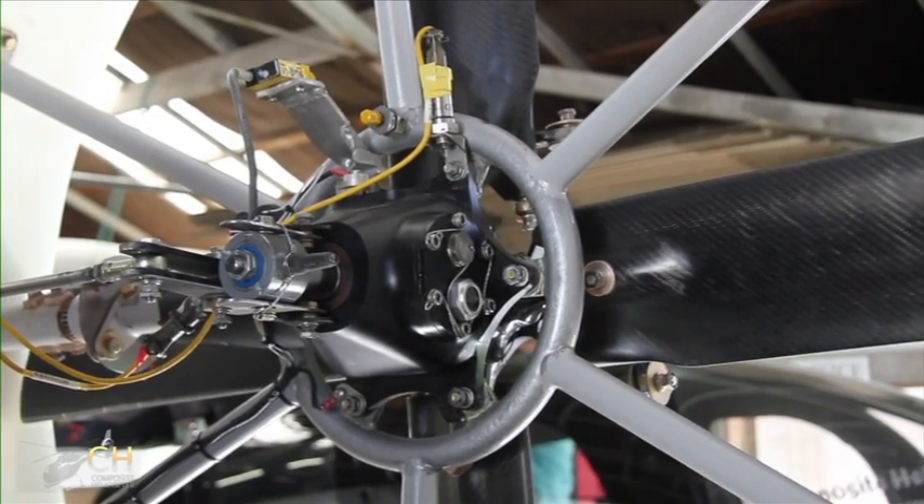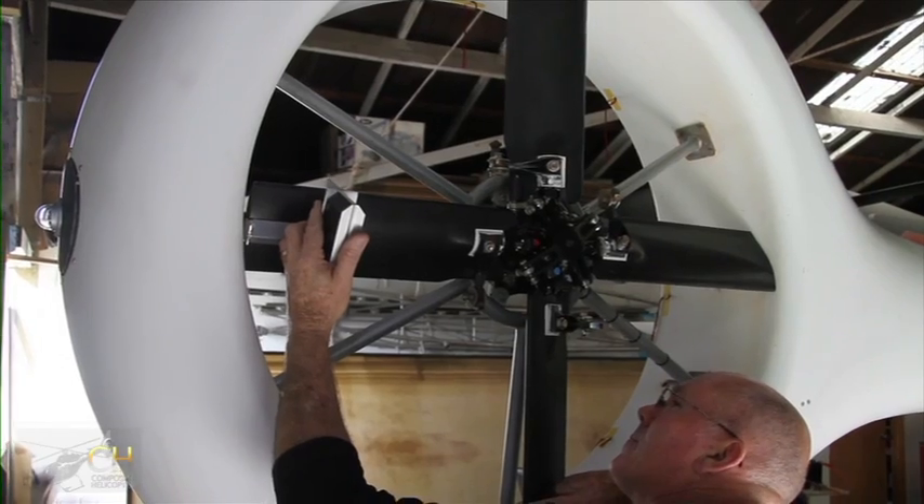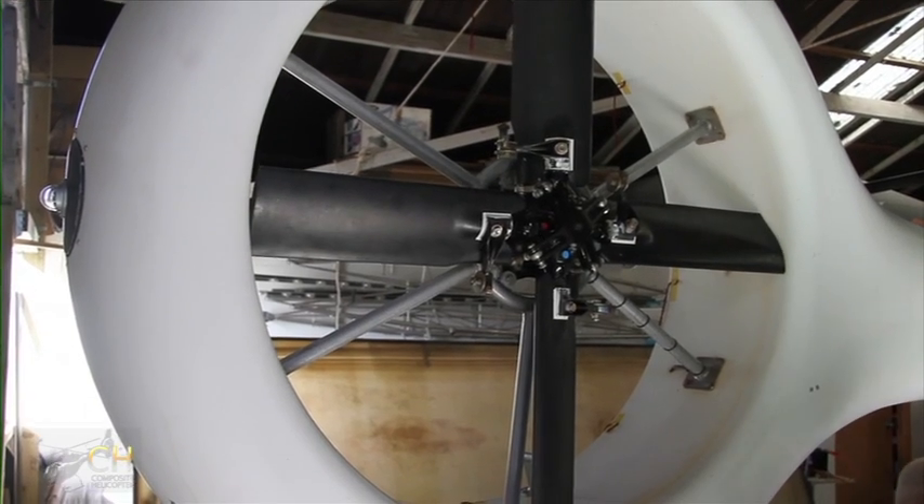The KC518 has been designed as an easy-to-build helicopter. Technical support and direct contact with factory engineering staff will be available.